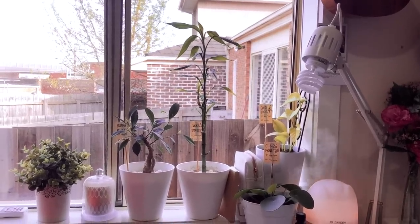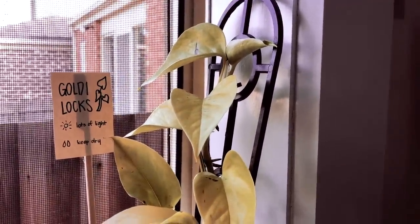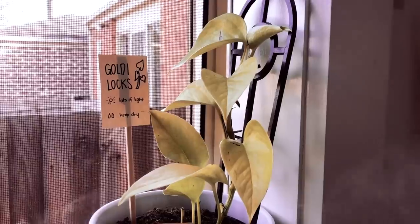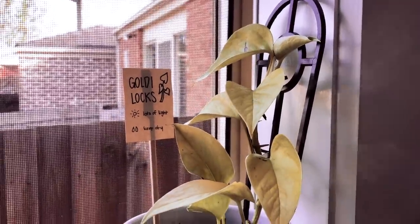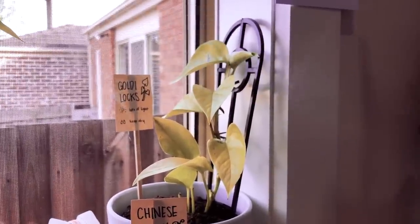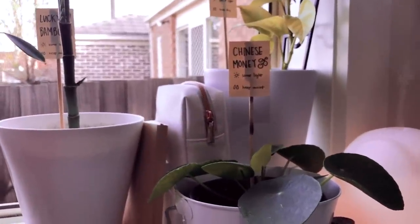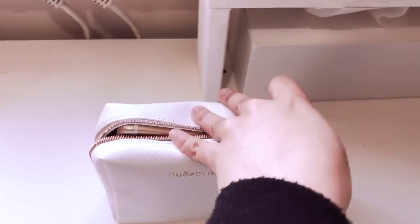I do like my window because it lets me take care of some plants, and some of my plants are thriving. So I'm doing a bit of a plant tour as well. This one over here is the Goldilocks plant - she literally just arrived on Saturday, and today is Monday. I've created labels that help me remember whether they need a lot of light or whether they need to be kept dry or moist, because I'm not super good at taking care of plants.